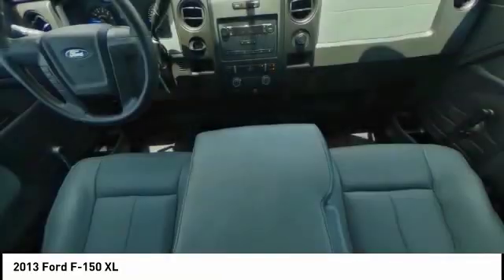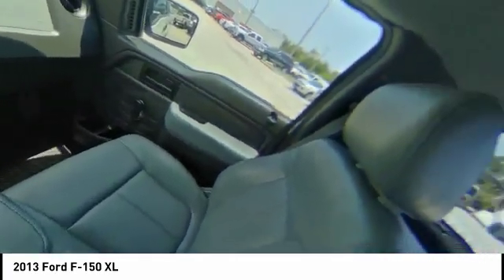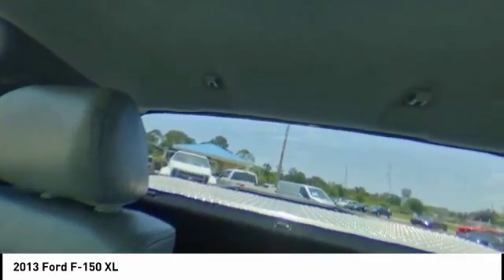Tires: front all-terrain and rear all-terrain. Rear-wheel drive. Come take a test drive today.